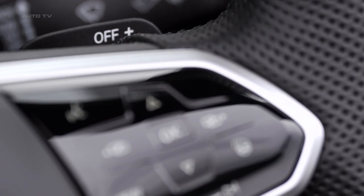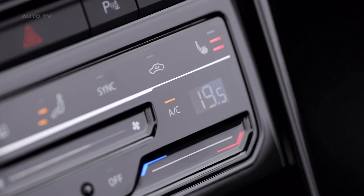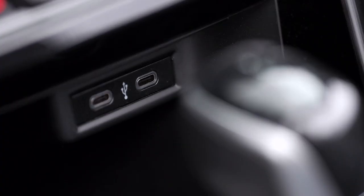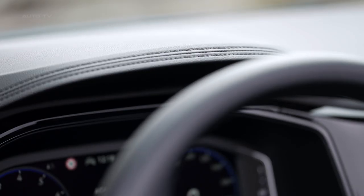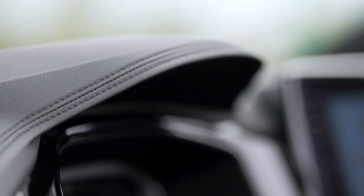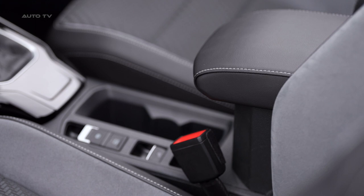Pricing for the T-Roc Cabriolet starts at £31,820, around £6,000 more than the basic hardtop T-Roc. The range is kept simple, with only three choices of engine and gearbox, two trim levels, and eight paint colours. The roof is available only in black.